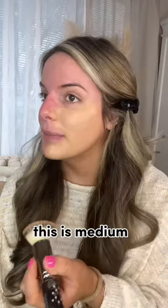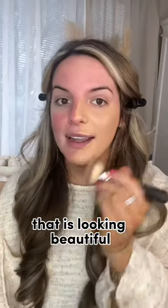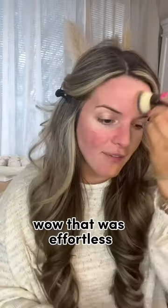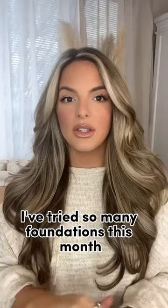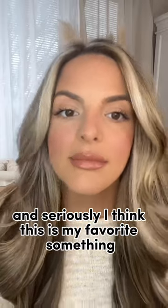This is medium. First of all, that is looking beautiful. That was effortless. That's your before, that's your after. I've tried so many foundations this month, and seriously, I think this is my favorite.